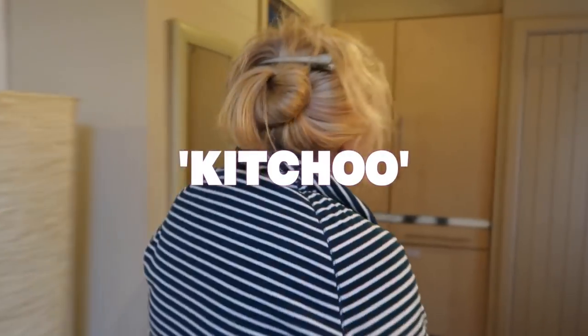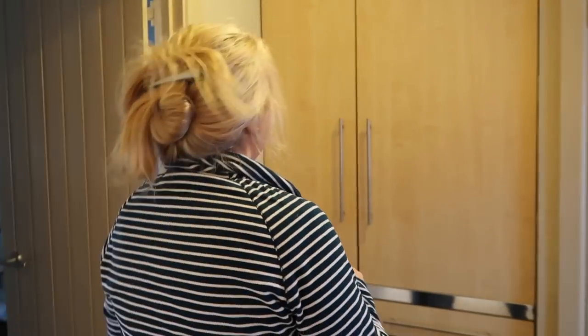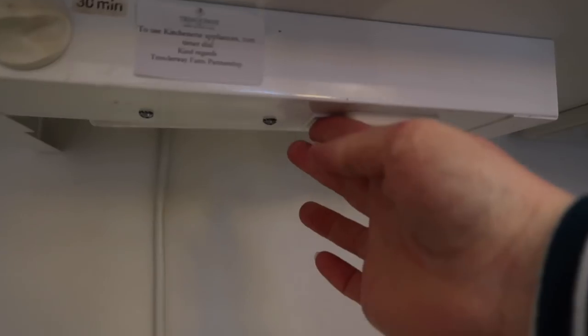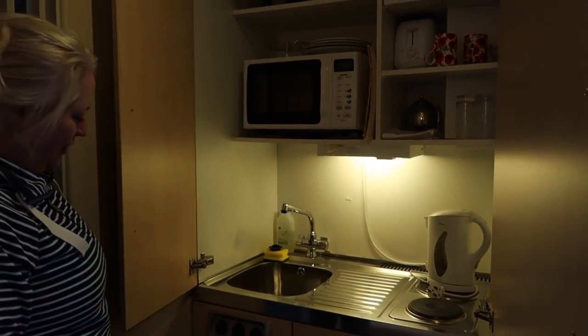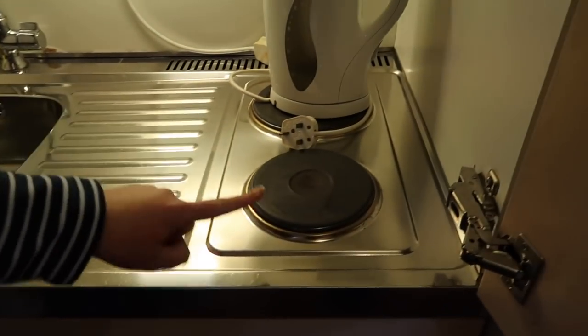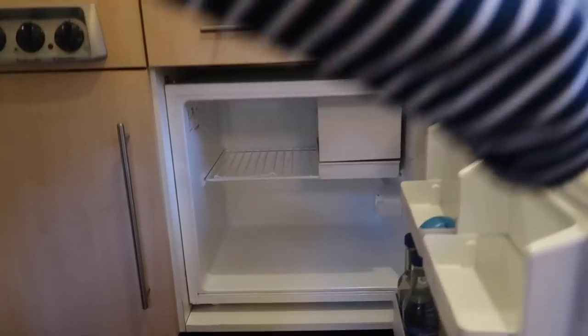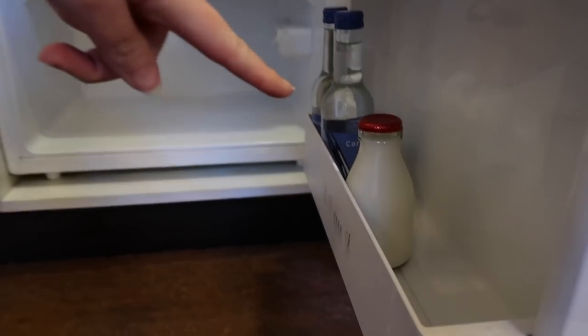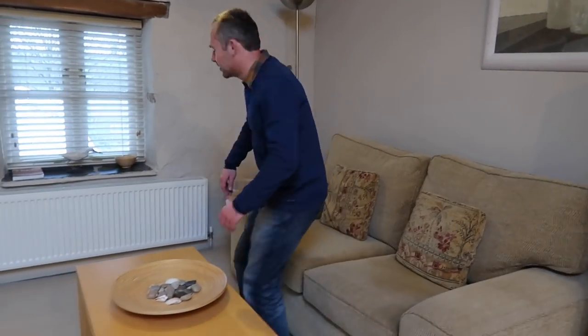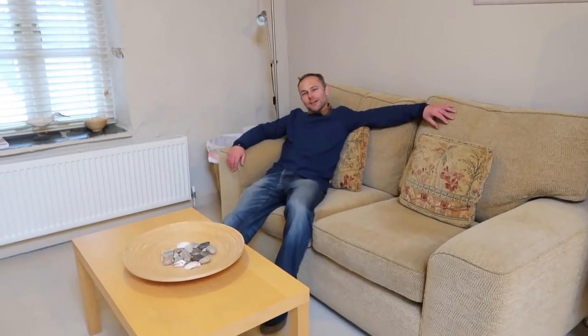So let's have a look at the kitchu. I've been wondering what this is. I think it's a mini kitchen. Ta-da! There's a microwave, a toaster, a couple of hot plates, and a fridge. Oh, and they've even put a little bottle of milk in — isn't that sweet? There is tea as well.